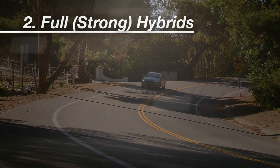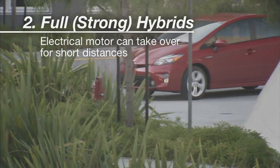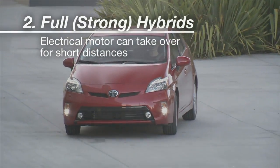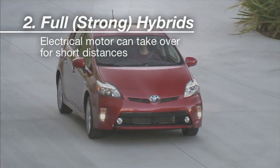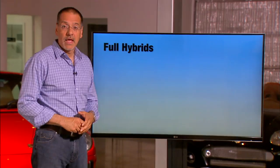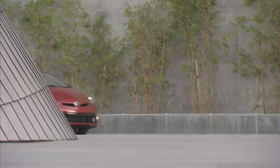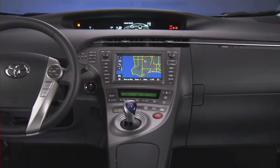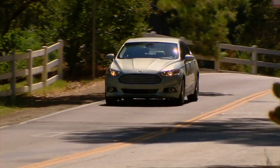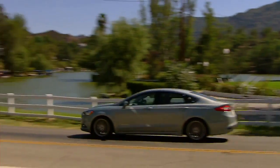Full or strong hybrids have the option to run on electric only for meaningful distances and speeds — up to a handful of miles at city speeds. These hybrids have larger batteries and motors, and typically a more sophisticated power-blending system where engine and electric motor power meet. When you talk about full hybrids, you're talking about the sweet spot of the market. That brings you to the Prius, now available in three variants — a family unto itself that pretty much outsells all other hybrids combined — but also cars like the Ford Fusion and other mainstream models that now offer highly efficient hybrid variants gaining market traction.